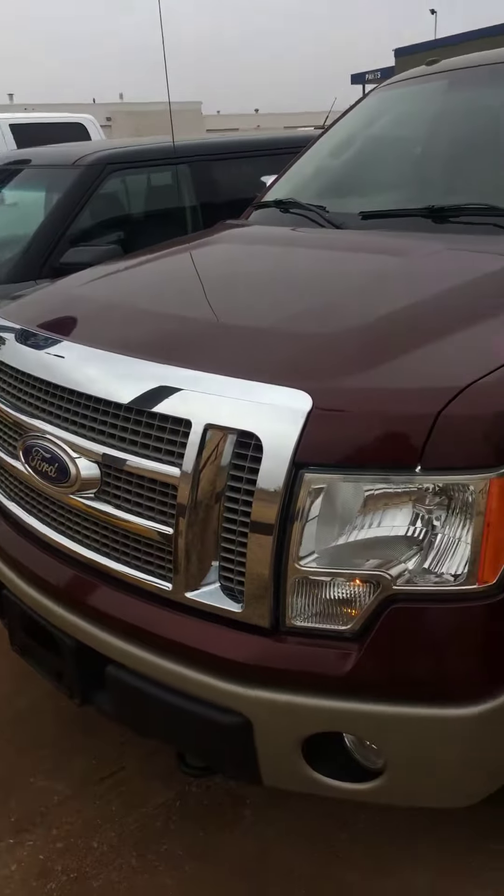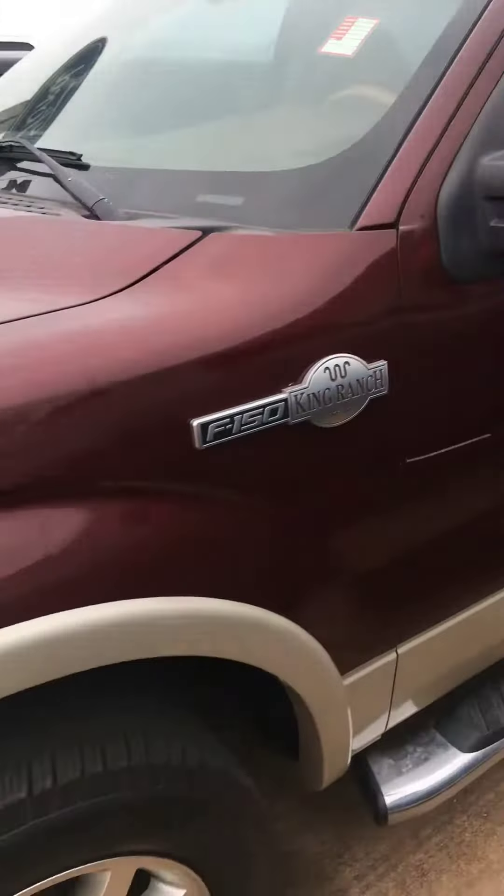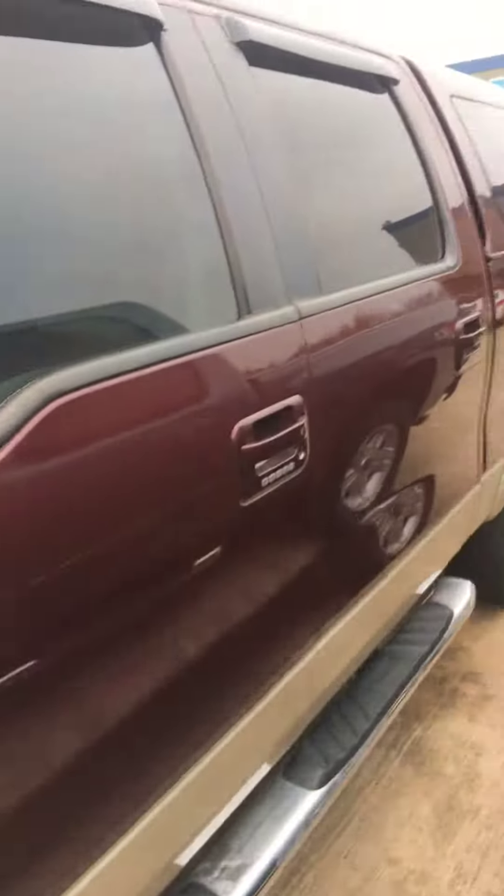Good afternoon. I'm John Hamm with the John Vance Auto Group in Guthrie, Oklahoma, and this is the 2010 Ford F-150 King Ranch model that you inquired about. I'm going to walk around and give you a good overall impression of its condition as well as some basic equipment.